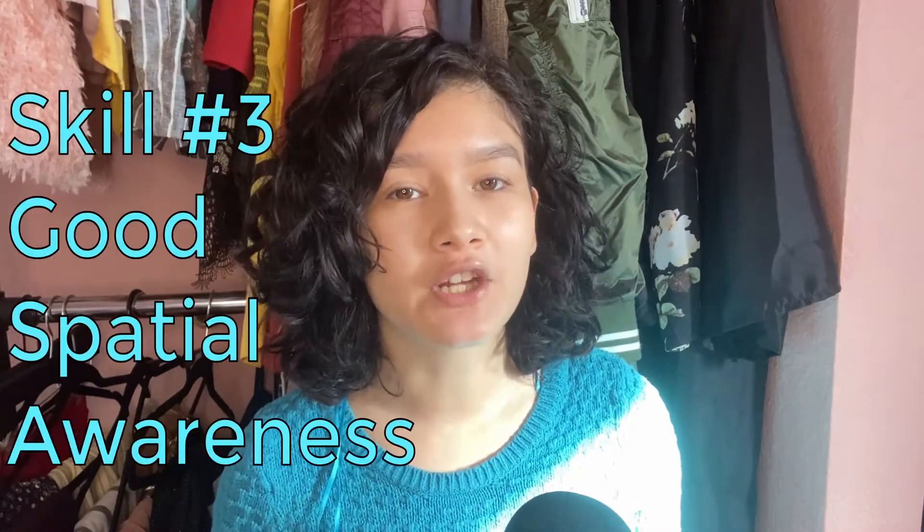Skill number three that you should have is good spatial awareness. When I was in community college, there was a dancer who didn't have a lot of spatial awareness. What ended up happening is that she landed on the back of my head and kneed me — that caused a concussion. No director wants to work with people who can't be aware of their surroundings, especially when you're dancing with a big group on a tight stage.